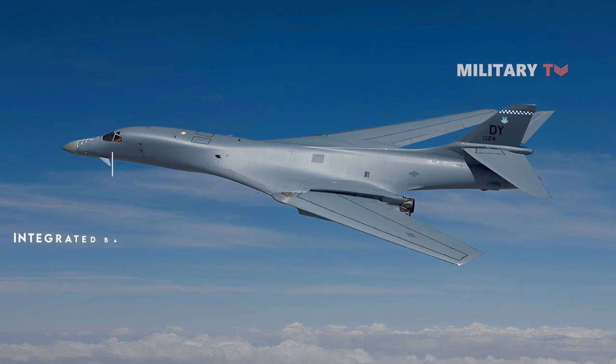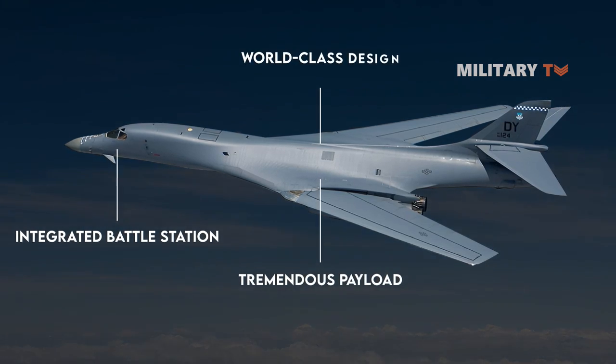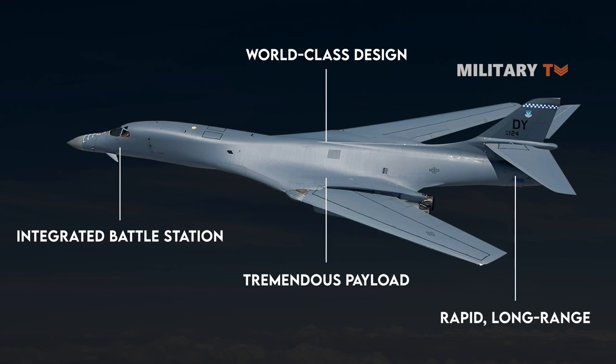Furthermore, the timing of these demonstrations holds significance as it aligns with two crucial objectives of the Air Force. Firstly, it aims to expedite the deployment of hypersonic weapons for warfare. And secondly, it seeks to maintain and enhance the B-1 to its fullest potential.